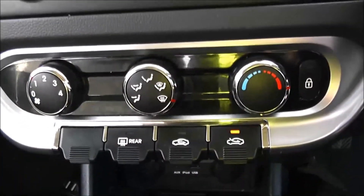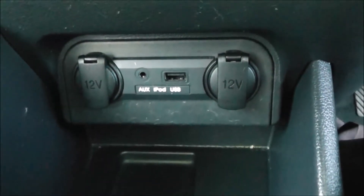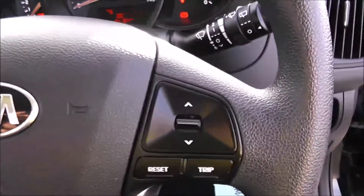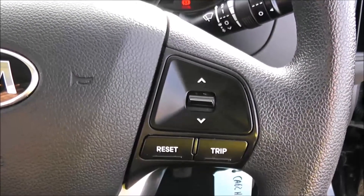Moving down, you have your air climate controls and further down two 12-volt power outlets, an auxiliary input and USB input for all your various gadgets. Various forms of storage past the handbrake. On the steering wheel, you have various audio controls as well as your Bluetooth connectivity and everything to do with your reset and trip computers, as well as scroll-through options.